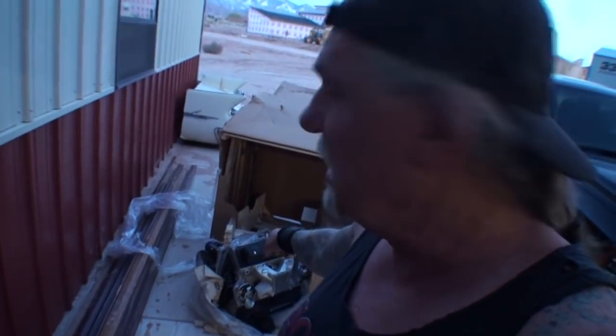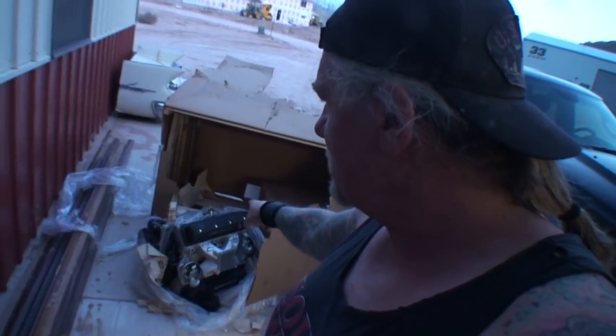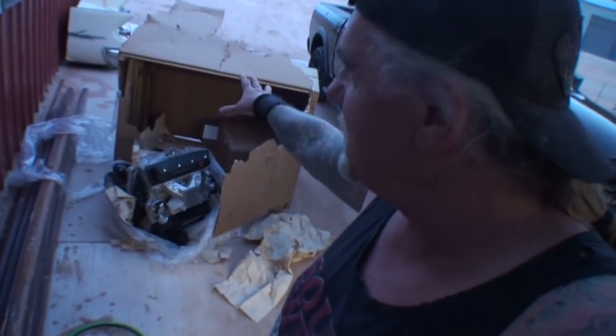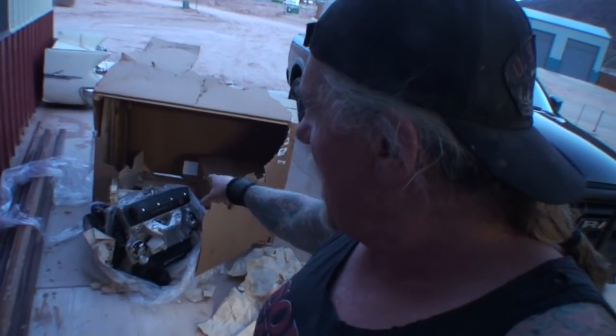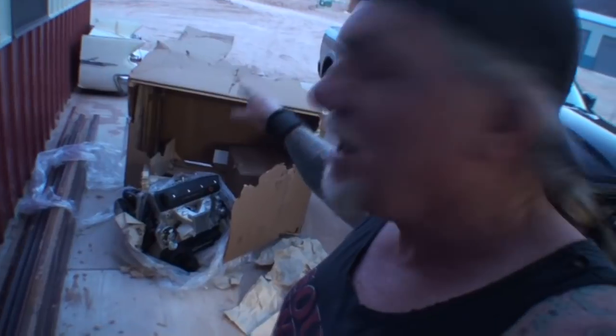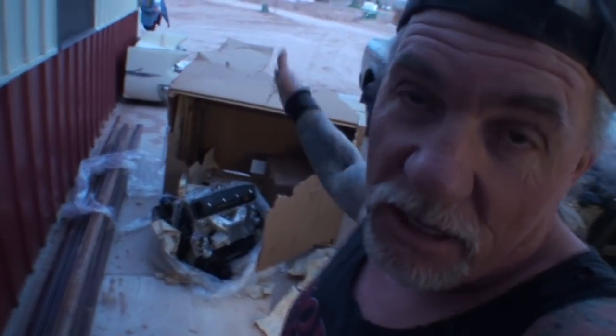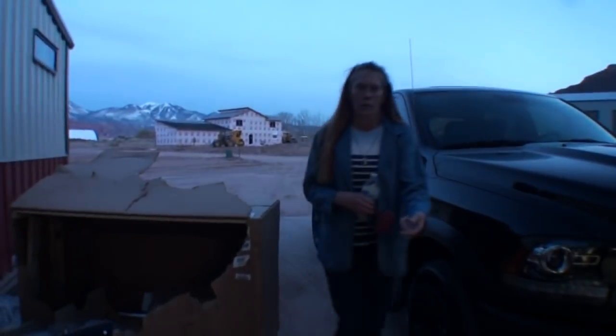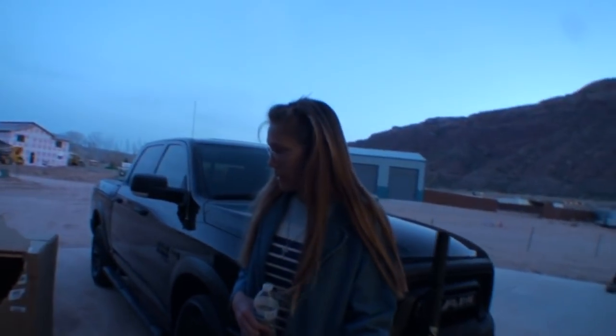This is bullshit. You're paying ten, eleven, twelve thousand dollars for an engine and it gets here in this condition. I guarantee you one thing — I've got detailed pictures. They're going to have to ship another motor out, plain and simple. It's going to have to be another engine. I'm not accepting this at all. Do you believe this? As far as I'm concerned, they come get this and bring another one.